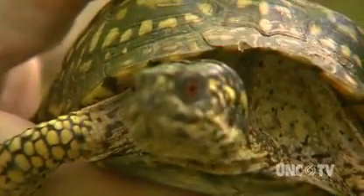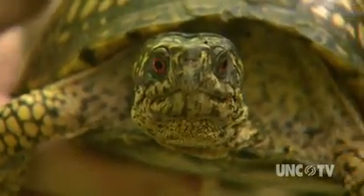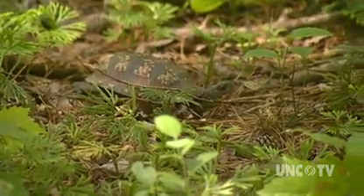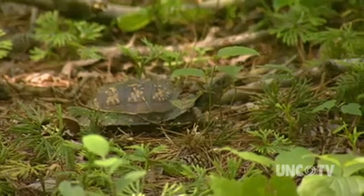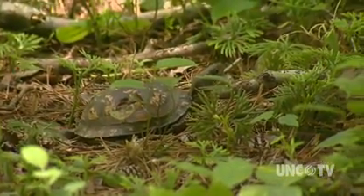I'd like you to meet Terrapene Carolina. That's the scientific name for the eastern box turtle. Turtles are not only slow-moving — everybody knows that — but eastern box turtles are also slow-living. That means they reach maturity late, they have few offspring, and they live a long life.